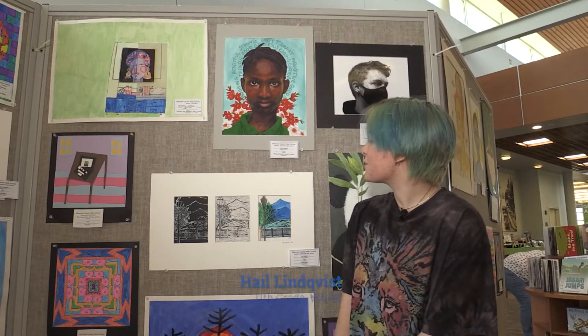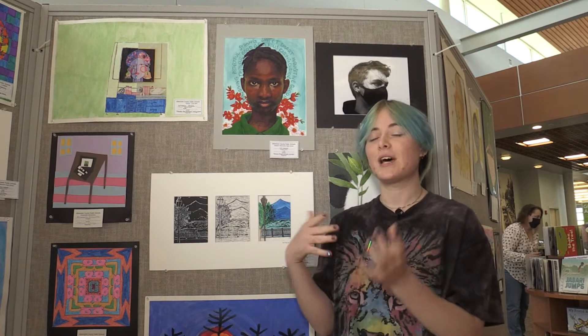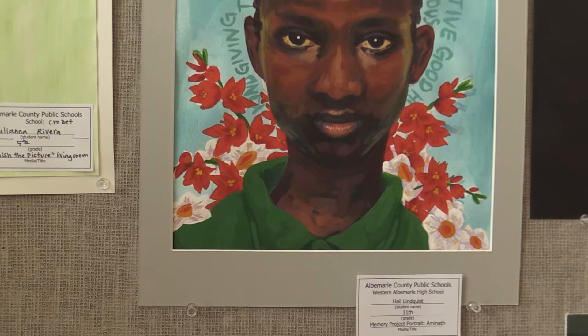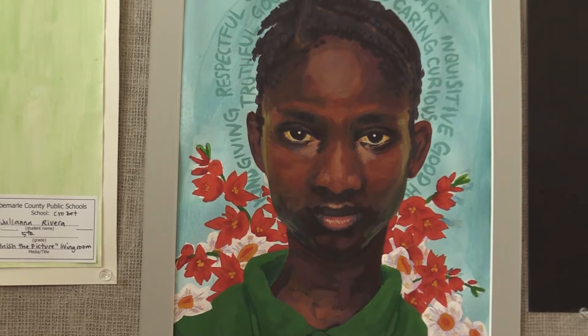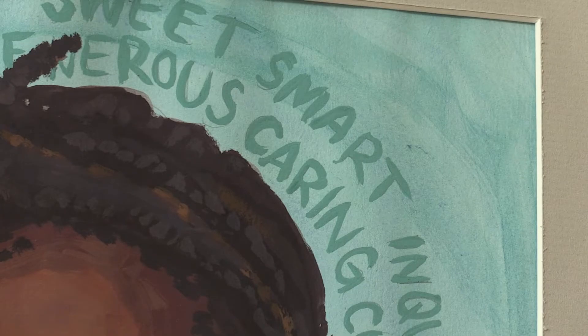My piece is for the Memory Project, which is a project where the organization goes to underdeveloped countries and villages, takes pictures of kids, and then sends them to high school artists. We get to paint portraits for them, and then they collect them and send them back to the kids. My girl is from Sierra Leone in West Africa and her name is Amanda. In the photos, they hold up little signs with their name, age, favorite color, and some adjectives about themselves.